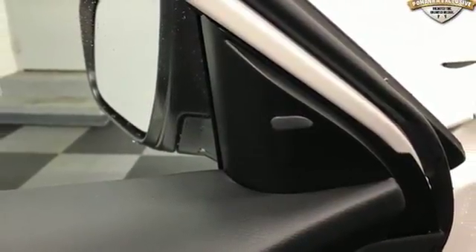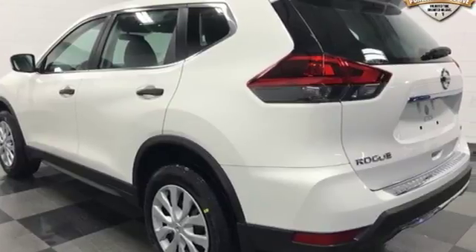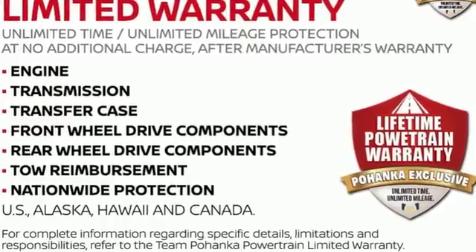Rear Lip Spoiler, 4-Wheel Anti-Lock Disc Brakes, and Bluetooth Wireless Audio Streaming. Nissan excites the senses. See it for yourself when you take it for a test drive.